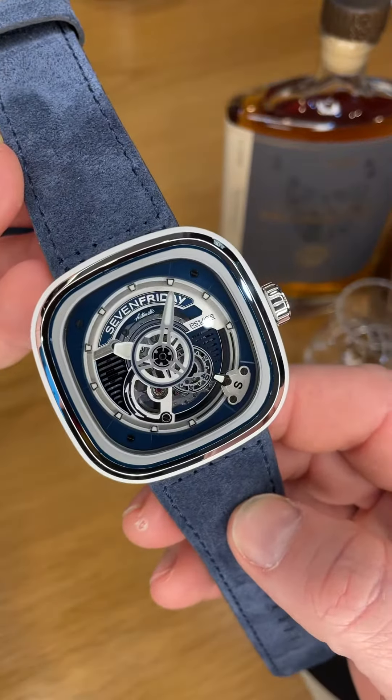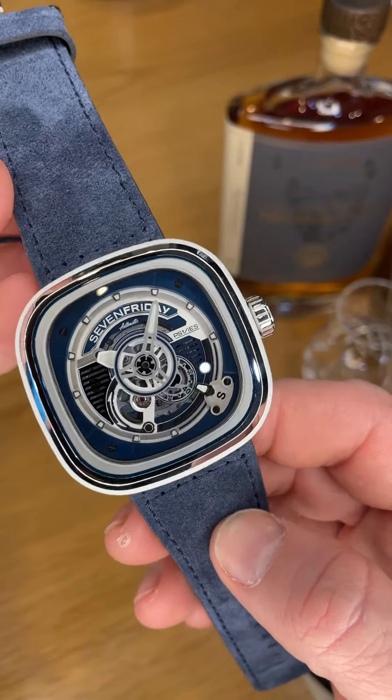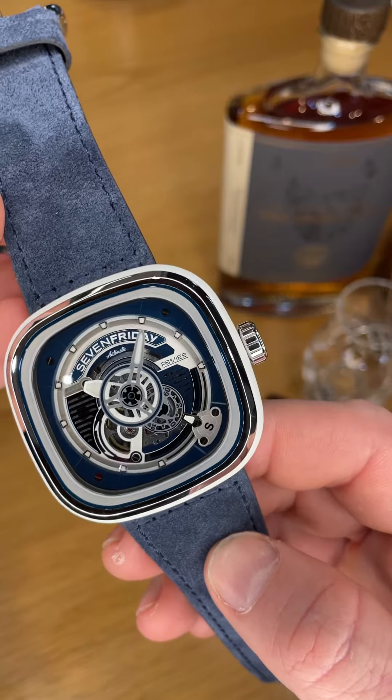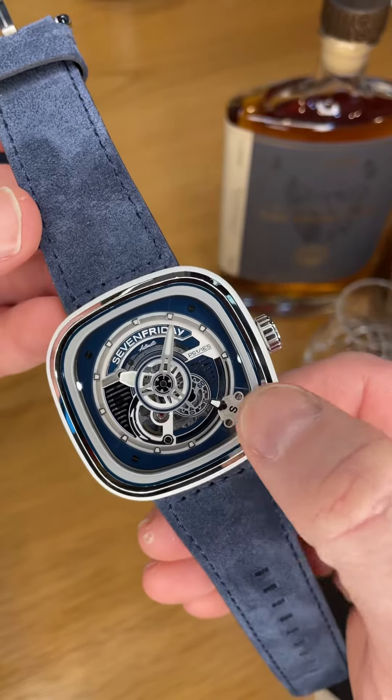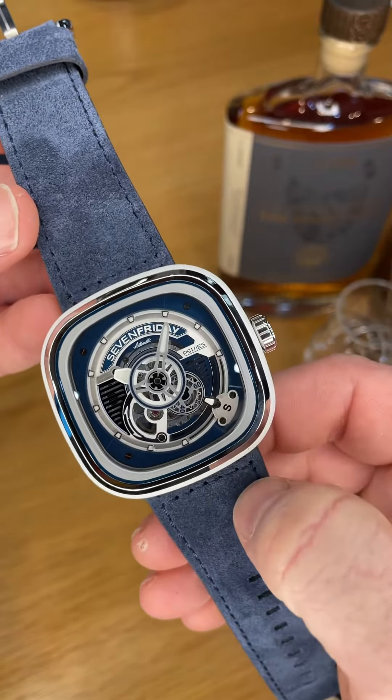Lots of navy detail in the dial, skeleton eyes, multi-level — a nice sort of opaline white silver over inside the glass on the dial.